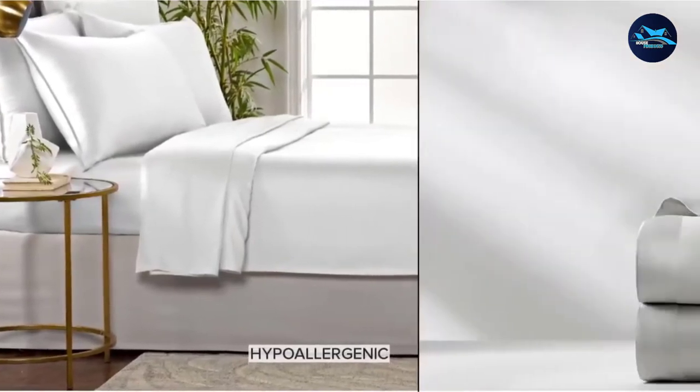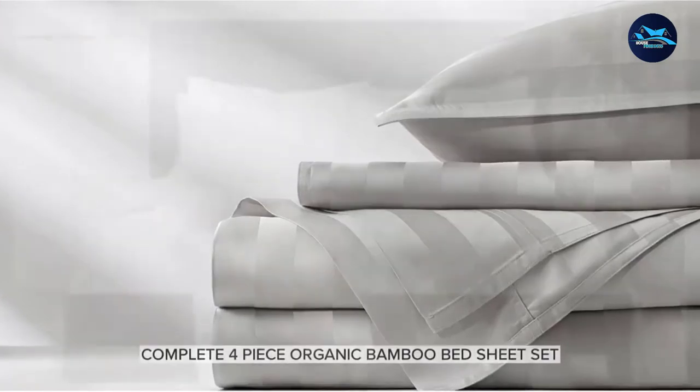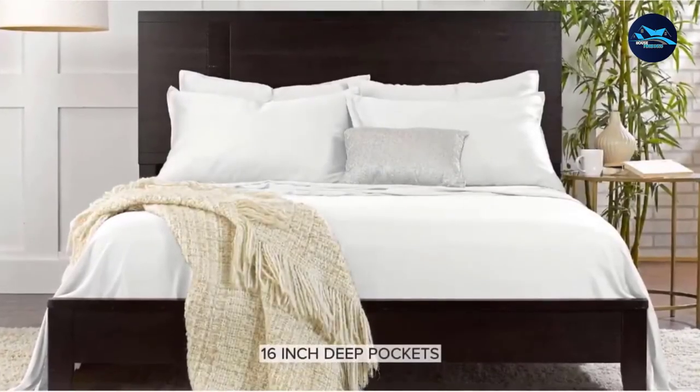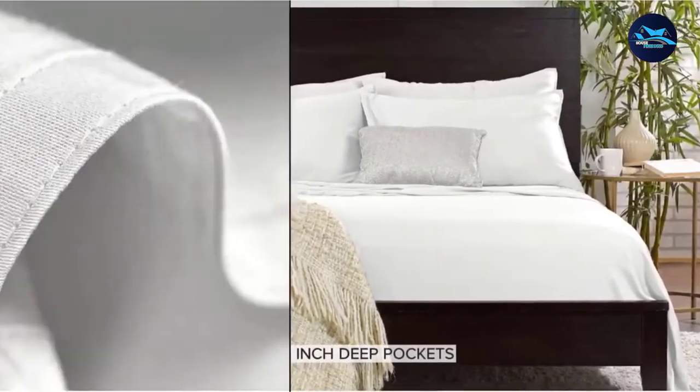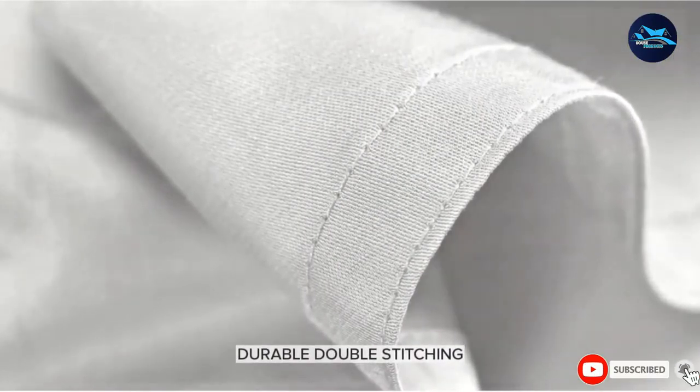This four-piece pure organic sheet set includes one 16-inch deep pocket fitted sheet, one flat sheet, and two envelope-style pillowcases with overlapping closures. Machine wash or hand wash in cold water and tumble dry on low.